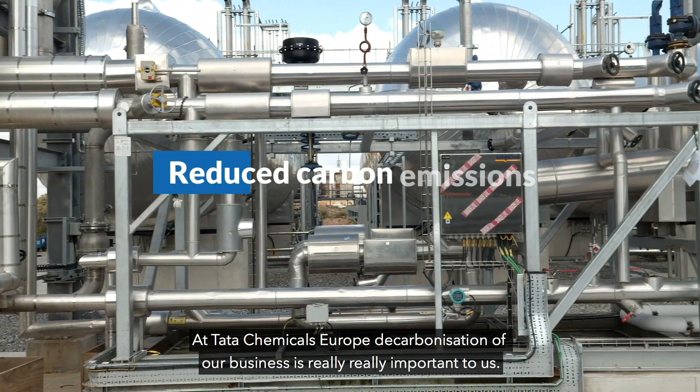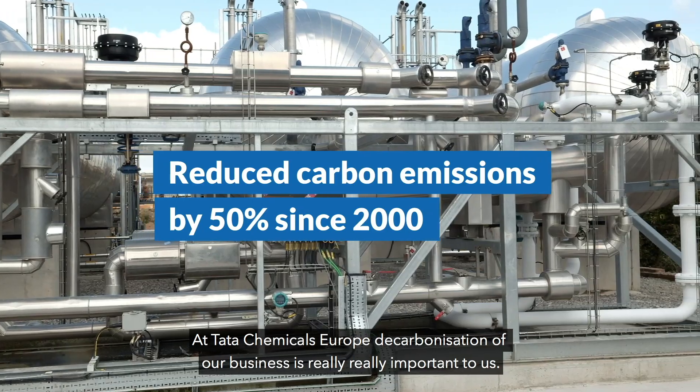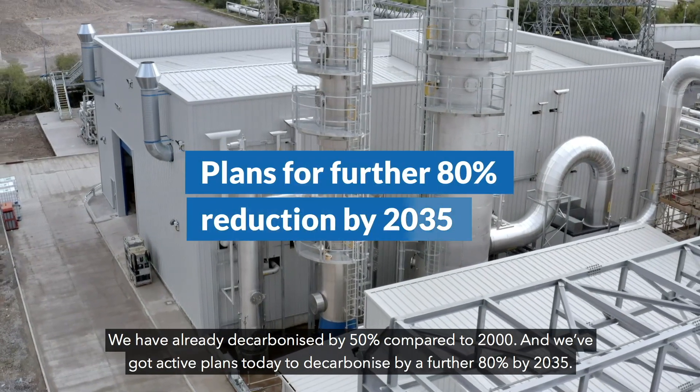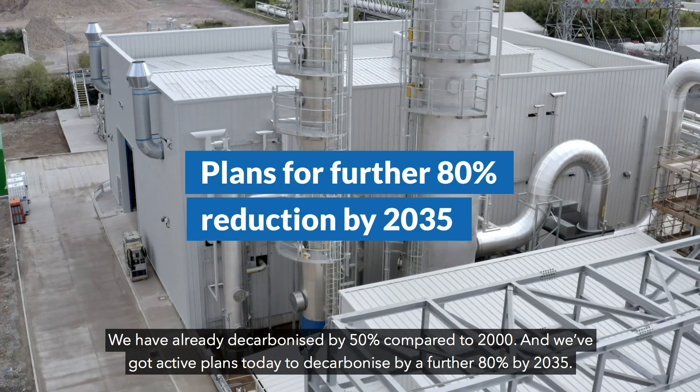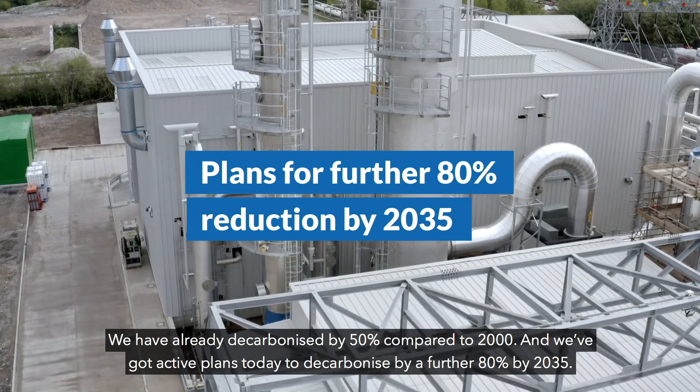At Tata Chemicals Europe, decarbonisation of our business is really, really important. We've already decarbonised by 50% compared to 2000 and we've got active plans today to decarbonise by a further 80% by 2035.